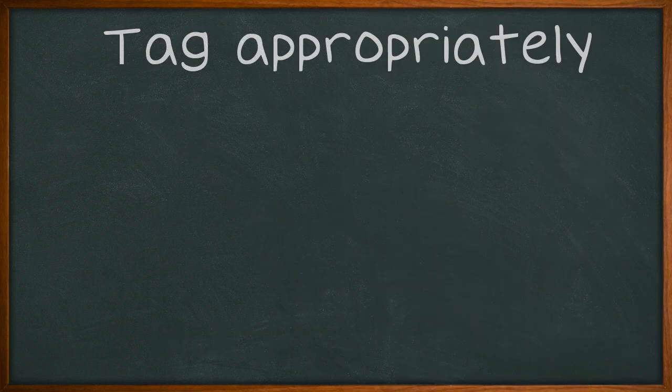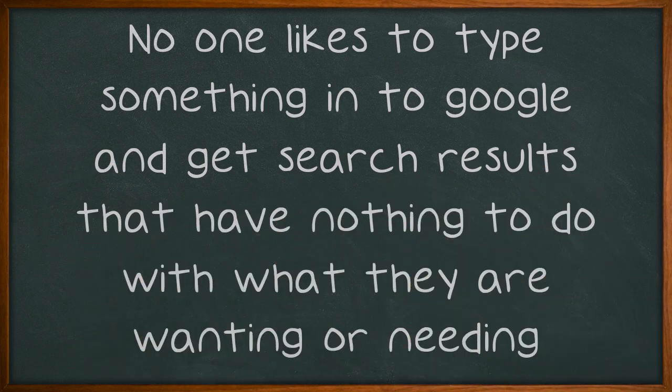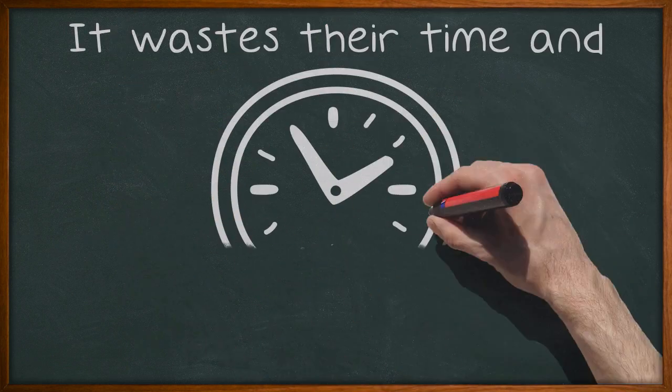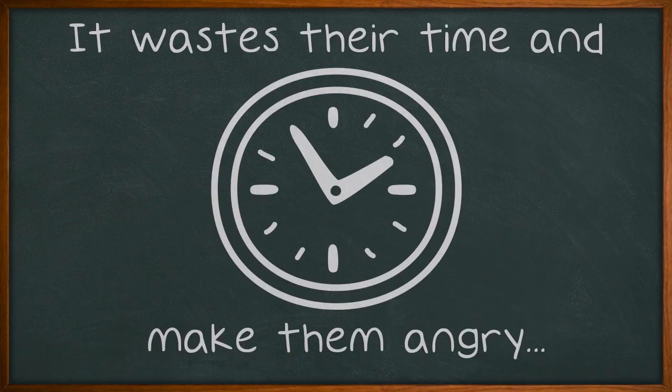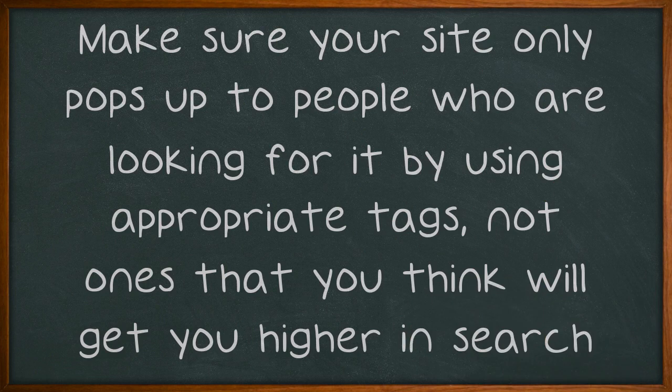Tag Appropriately. No one likes to type something into Google and get search results that have nothing to do with what they are wanting or needing — it wastes their time and makes them angry. Make sure your site only pops up to people who are looking for it by using appropriate tags, not ones that you think will get you higher in search results.